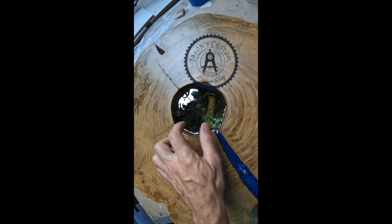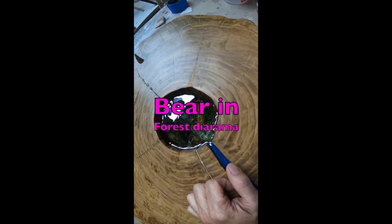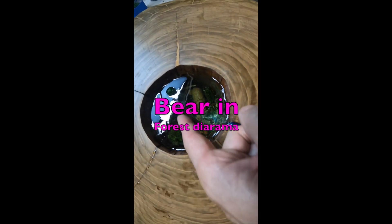Alright, it is the next day. Something crazy happened — it split down the middle and made a cavern, a hole going all the way through, creating a mirror effect on the inside. You can see the bear twice, which is weird, on both sides.